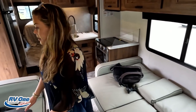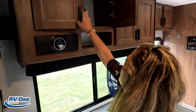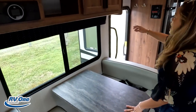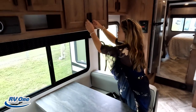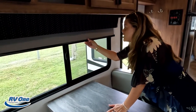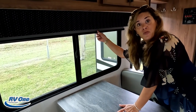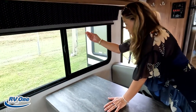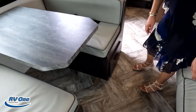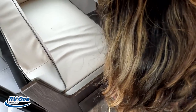We have this dinette which also drops down to make a bed, and underneath we have storage as well. Soft close doors — which you wouldn't expect in here. That was a nice bird's eye view of this motorhome. This is nice — they put MCD shades in here. Nice storage cabinets and a cute little cubby. Very nicely appointed living area.